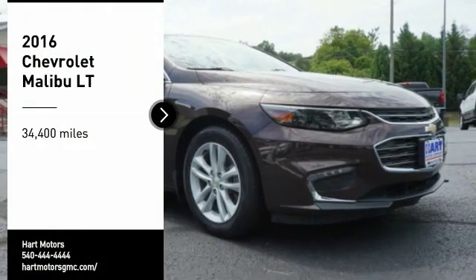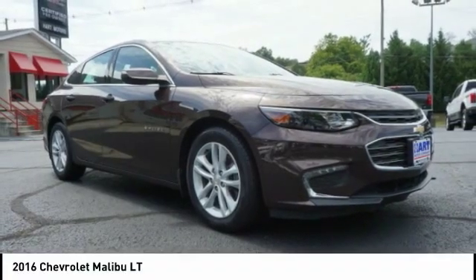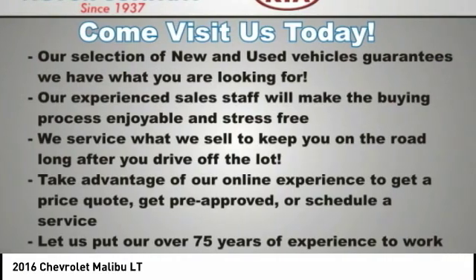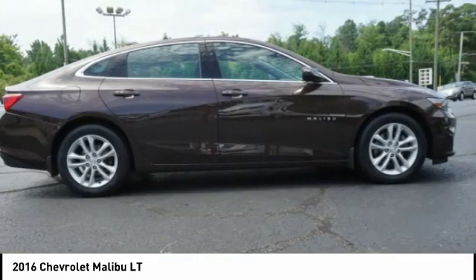Make a great choice today with the 2016 Malibu. A combination of performance and fuel economy, the Malibu is a great commuting car.